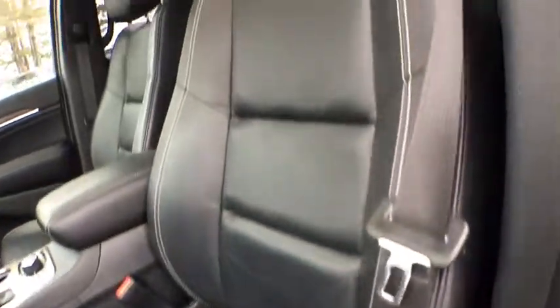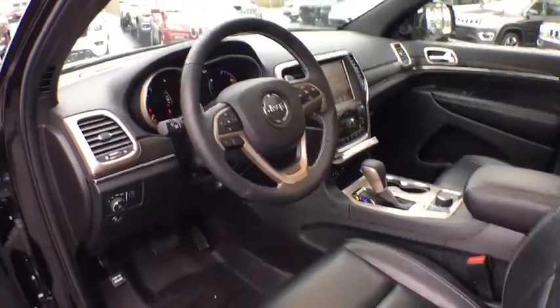Bluetooth, leather wrapped steering wheel, adjustable steering wheel, power steering, keyless start, four-wheel drive, four-wheel disc brakes, floor mats, cruise control.